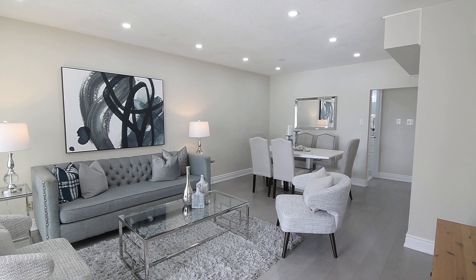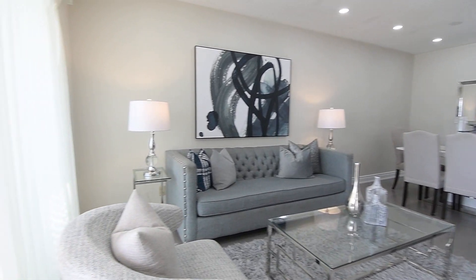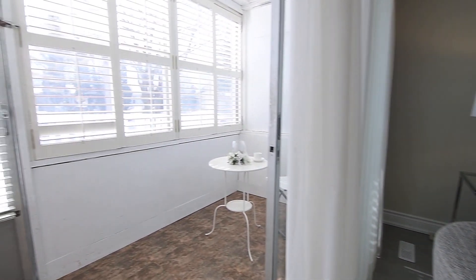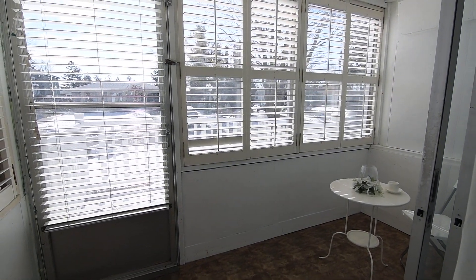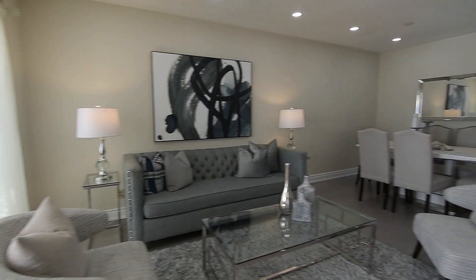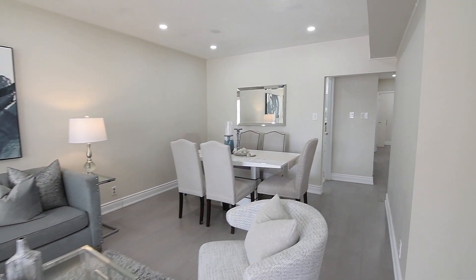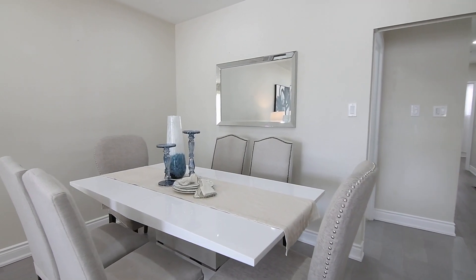Directly off the elegantly combined living and dining rooms are oversized sliding glass doors that open to a sunroom with California shutters on its windows. The sunroom has a walkout onto the front yard's south-facing deck, making it an ideal space to enjoy summertime sun or for patio gardening, and the glass doors also allow bright light to spill into this gorgeous family and entertaining space.